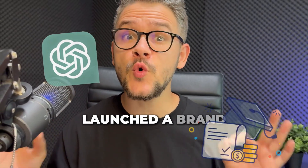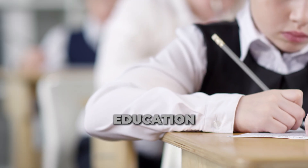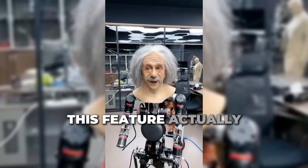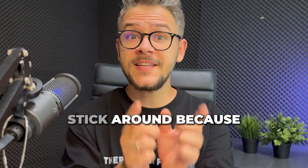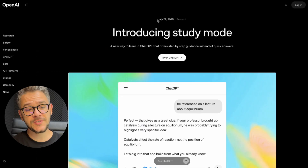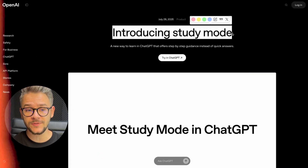ChatGPT just launched a brand new study mode and it might be the single biggest upgrade to education since the calculator. Forget just asking for answers — this feature actually teaches you step by step. What I'm going to show you in the next 10 minutes will blow your mind. Stick around because the last feature feels like having Einstein on your side. On the 29th of July 2025, ChatGPT dropped what's called study mode.